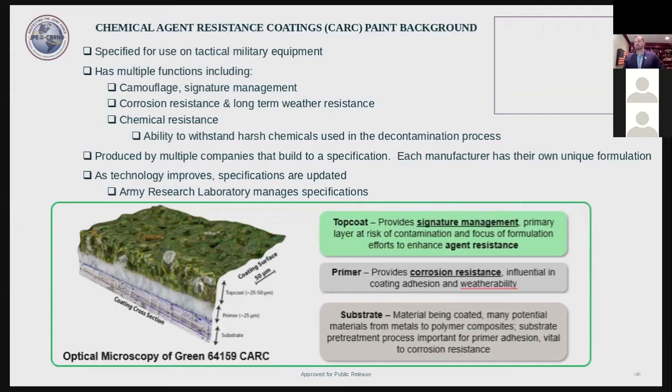Decontamination solution number two — DS2 — which General King may remember from about 20 years ago, was a decontamination solution used in the U.S. military. It's a corrosive solution; the active ingredient is sodium hydroxide with the organic solvents ethylene glycol monomethyl ether and diethyltriamine. Sodium hydroxide is used as a drain cleaner — like Drano — so it's corrosive and not much fun to carry around into battle.